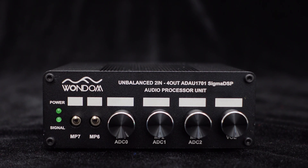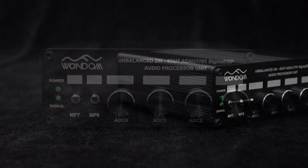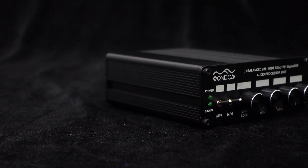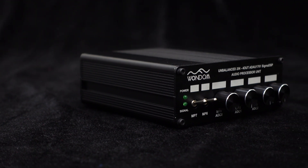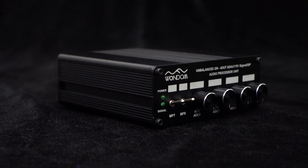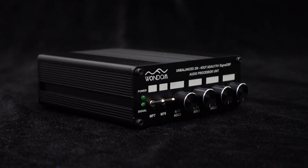With the silkscreen, you can find the GPIO of the DSP quickly, and you can mark and label the functions in the white blocks for your reference. There is a power LED indicator for better monitoring of the system running status. The LED will blink when writing a program into the DSP.